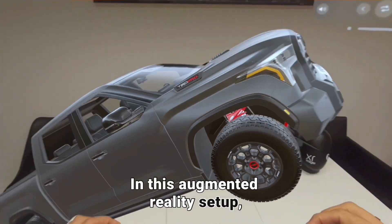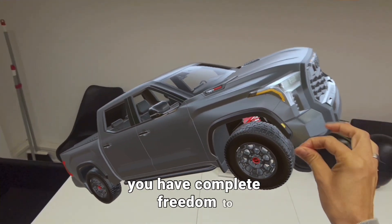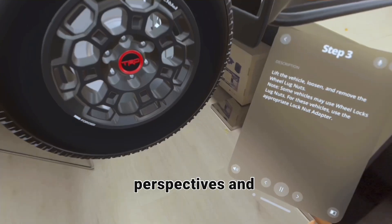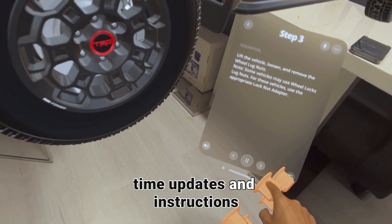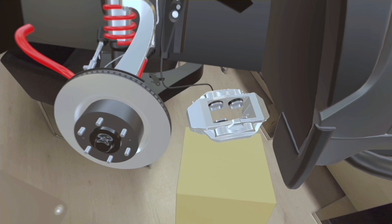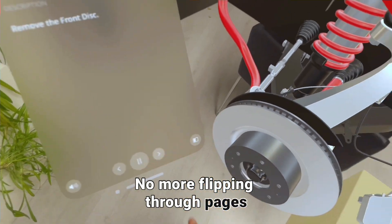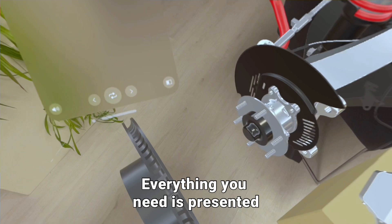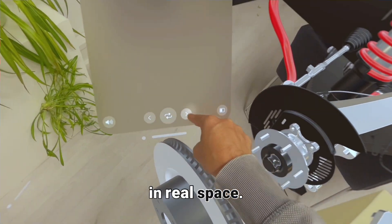In this augmented reality setup, you have complete freedom to move around the vehicle, check your work from different perspectives, and receive real-time updates and instructions without having to look away from the task. No more flipping through pages or pausing and rewinding videos — everything you need is presented in real-time, in real space.